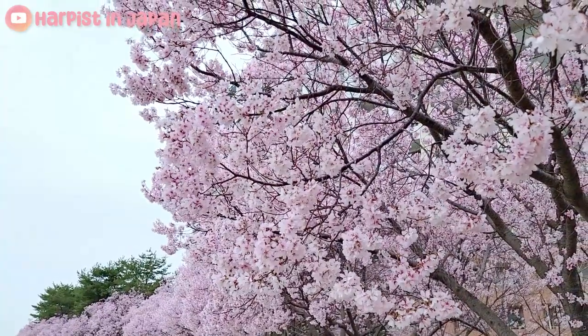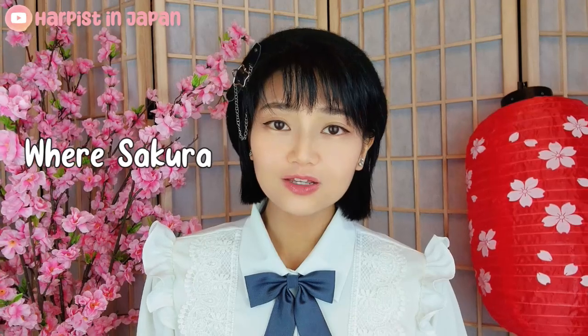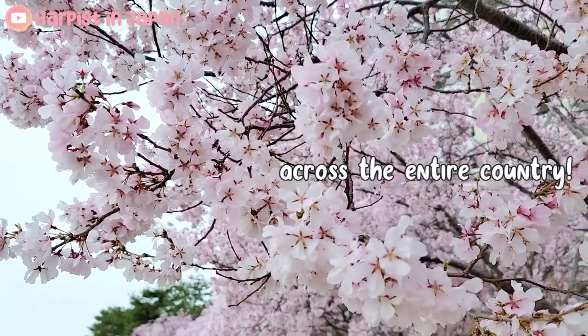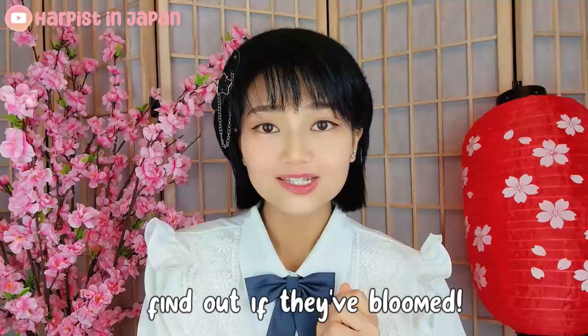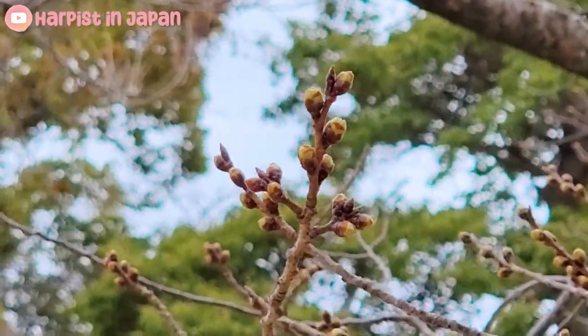Good afternoon, welcome to Harpest in Japan. My name is Lisa and today I'll be showing you what you must know before going to cherry blossom viewing. I'll be sharing two major things in this video: first, a hidden cherry blossom destination with no tourists at all, and secondly, a very important website that shows you exactly where to find the cherry blossoms and the crucial information of what stage the flowers are at — whether they're buds or fully bloomed.